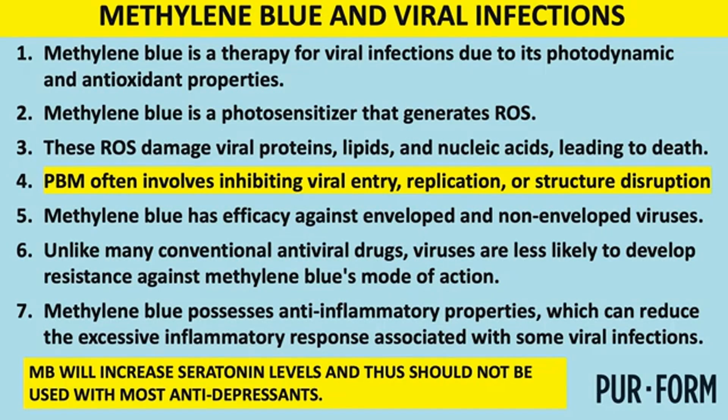Methylene blue is also very effective against viruses because it accumulates in the liver, where viruses tend to reside. Previously, we were giving patients methylene blue and then placing them on a red light bed. Now we're simply photoactivating it ahead of time, putting it in an IV bag, and administering it that way.